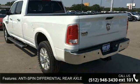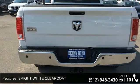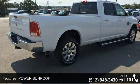Anti-Spin Differential Rear Axle, Bright White Clear Coat, Keyless Geo Included, Remote Proximity Keyless Entry, Power Sunroof, Rear Wheel Drive, Tow Hitch, Power Steering, ABS.